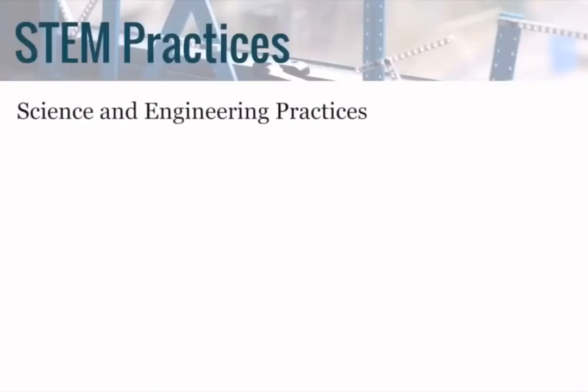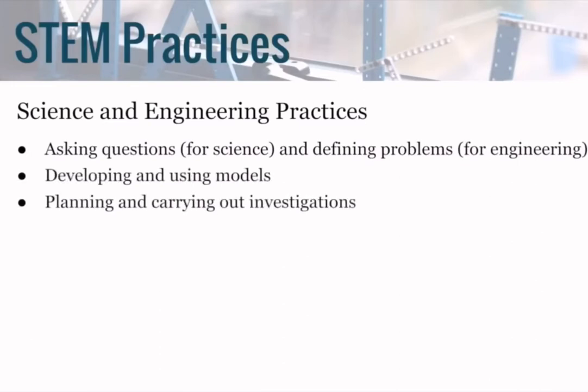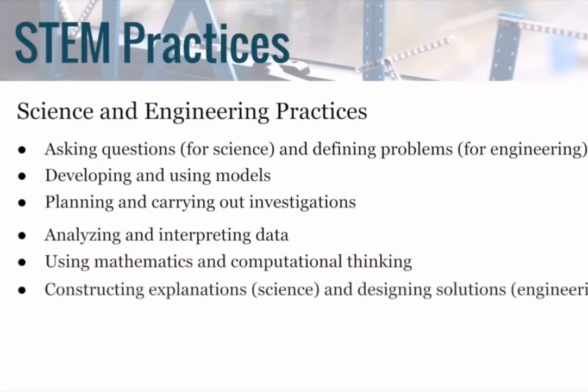Here are the science and engineering practices for the next generation science student: asking questions and defining problems; developing and using models; planning and carrying out investigations; analyzing and interpreting data; using mathematics and computational thinking; constructing explanations and design solutions; engaging in argument from evidence.